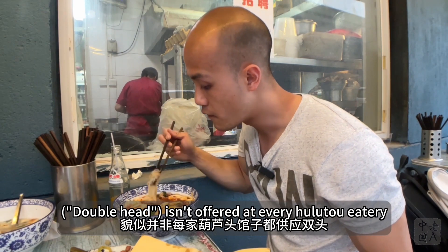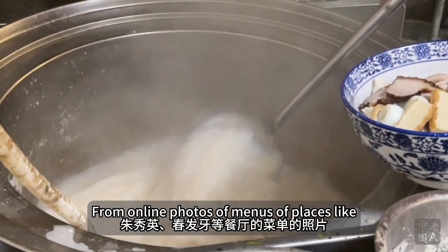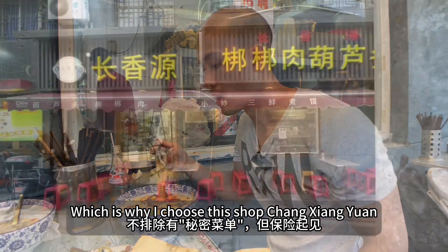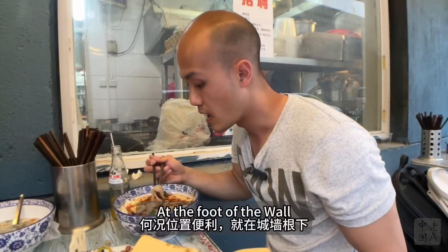It isn't offered at every hulutou eatery, at least as far as I can tell — from online photos of menus of places like Zhu Xiuying or Chunfayan, which is why I chose this shop, Changxiangyuan, and also because it's conveniently located at the foot of the wall.